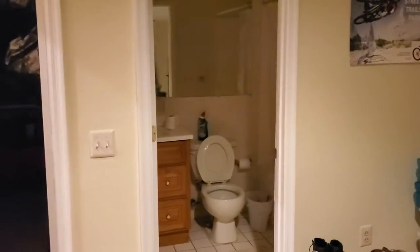Also in the basement there's another full bath with a bathroom and shower. And then there's the washroom.